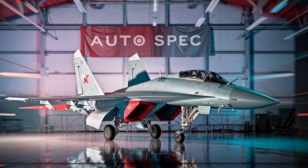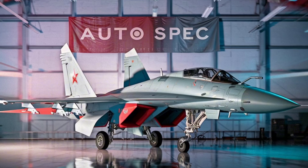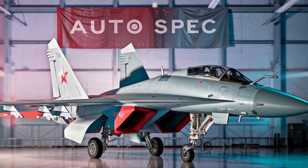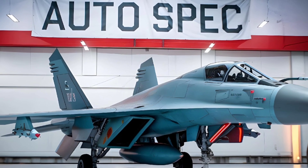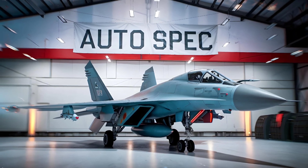Welcome to Autospec. Today, we're exploring one of the fastest and most awe-inspiring jets of the Cold War era, the Mikoyan Gurevich MiG-25 Foxbat. Designed with an uncompromising focus on speed and altitude, this Soviet aircraft stood as a formidable answer to American advancements in aviation.